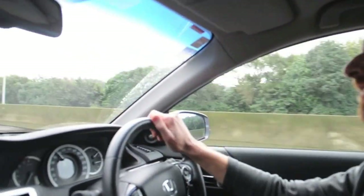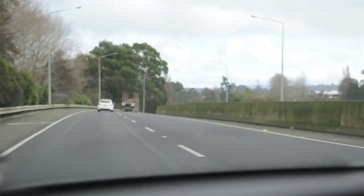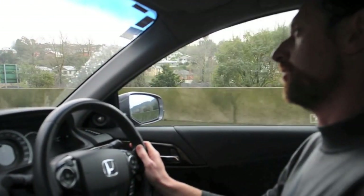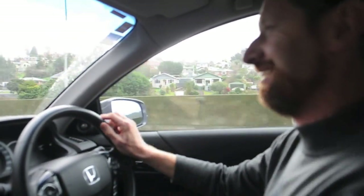And believe it or not, that is a safe following distance. It seems like a lot further than most of us would follow these days, but that's a safe following distance for 100km/h. Of course, the frustration is someone will pass and pull in in front, and then we won't be able to maintain that following distance.